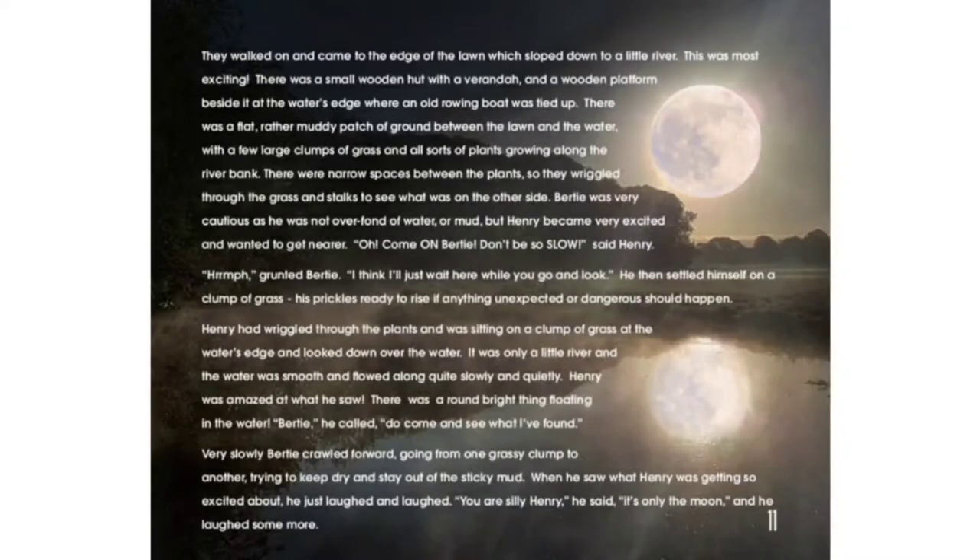This was most exciting. There was a small wooden hut with a veranda and a wooden platform beside it at the water's edge where an old rowing boat was tied up. There was a flat, rather muddy patch of ground between the lawn and the water with a few large clumps of grass and all sorts of plants growing along the riverbank. There were narrow spaces between the plants so they wriggled through the grass and the stalks to see what was on the other side.